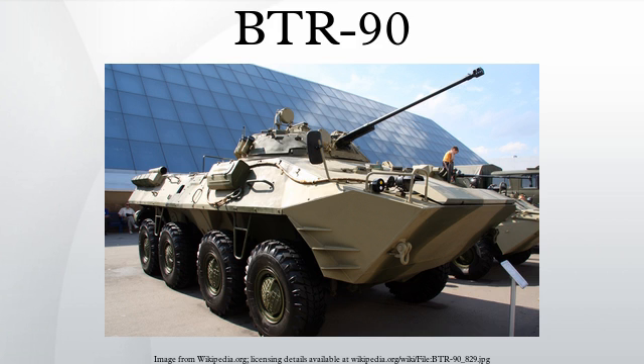A centralized tire pressure control system is also available, and allows the vehicle to move even if four of its wheels are destroyed.